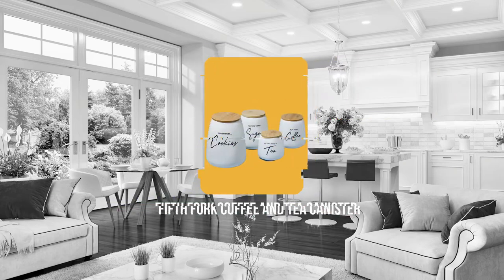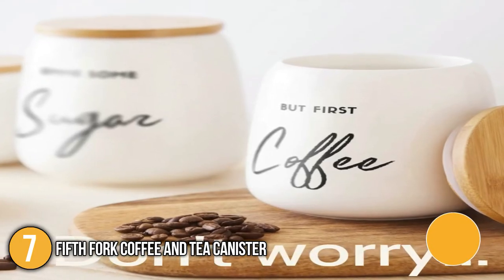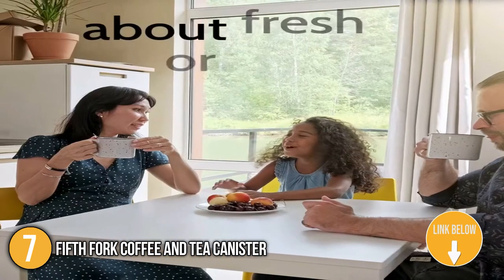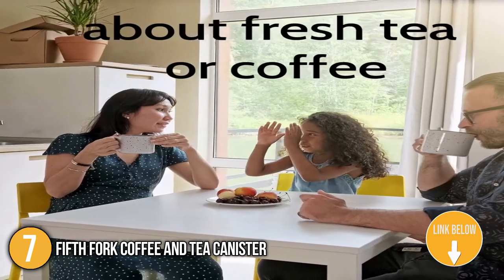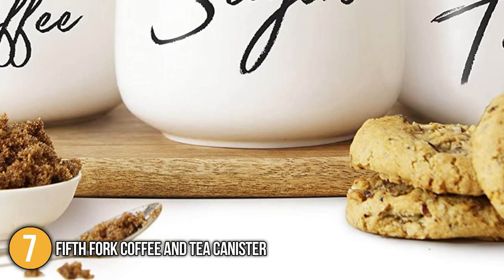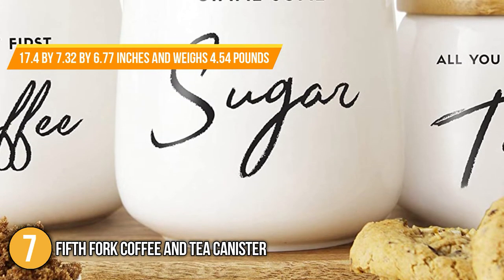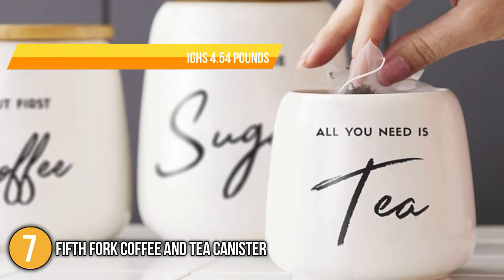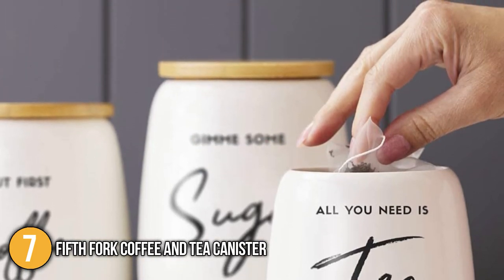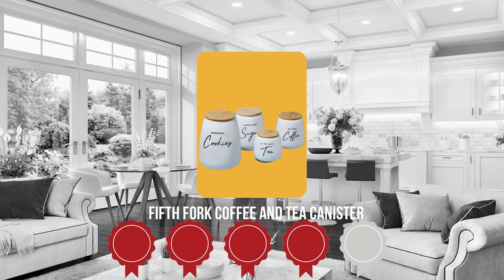The seventh coffee and tea canister on our list is the 5th Fork Coffee and Tea Canister. These attractive canisters come in different sizes for different labels. Each has an almost triangular form and is capped with an eco-friendly bamboo cover that fits the overall aesthetic of the canister. This ceramic jar, which measures 17.4 x 7.32 x 6.77 inches and weighs 4.54 pounds, is clearly larger and heavier than other similar products in the same price range. TrustedChoppingGuy.com has awarded the 5th Fork Coffee and Tea Canister a 4 badge rating.